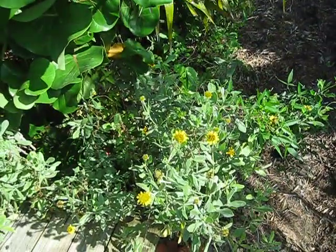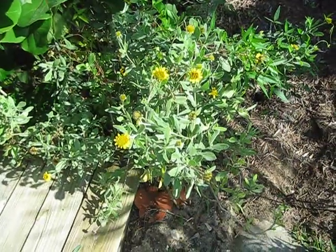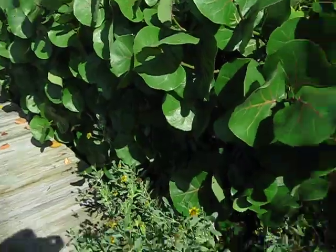I don't ever see big die-offs on the plants, so it's an extremely salt tolerant plant. If you live in a high salt zone, which is kind of where this is — there's a brackish estuary right there.